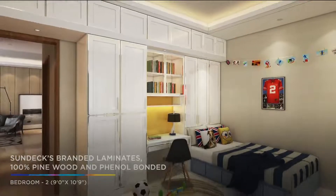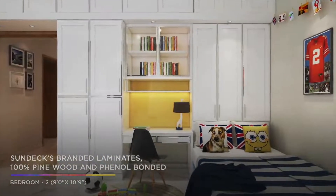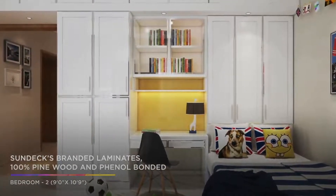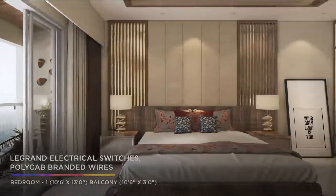The homes are equipped with Sundex branded laminates for all doors. In order to increase their longevity even further, all doors are made using 100% pine wood and are phenol bonded. All homes have Legrand electrical switches and Polycap branded wires to prevent any mishaps.